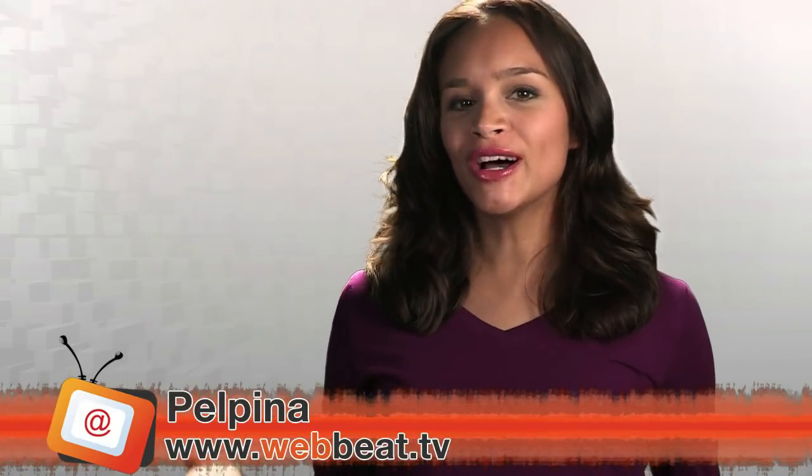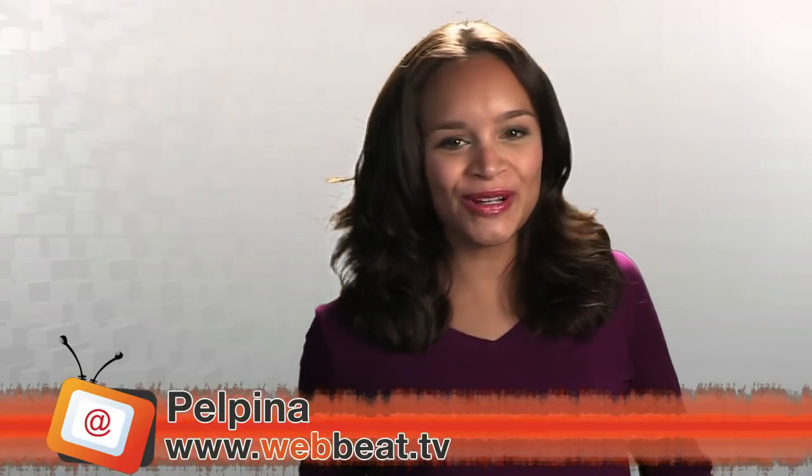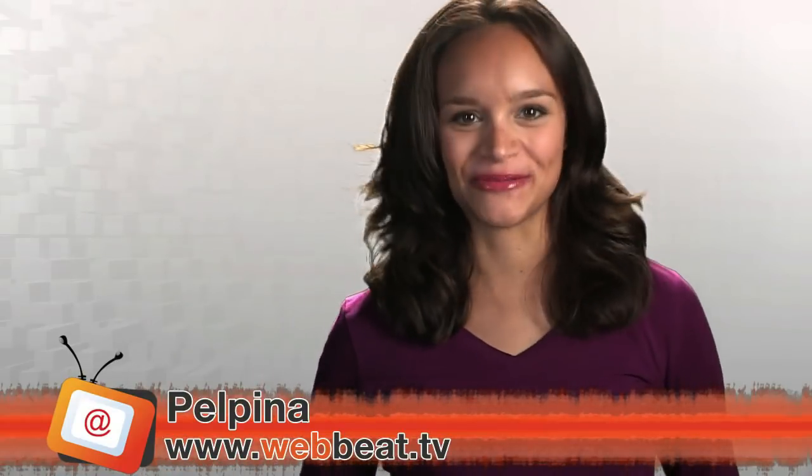Hey guys, today a website that makes Facebook Likes searchable, Beyoncé shows students how to move their body, and much more. This is WebBeat TV.